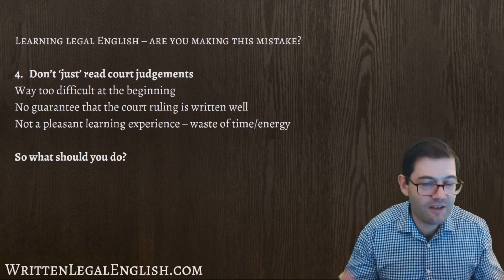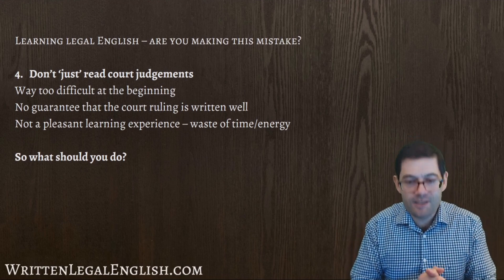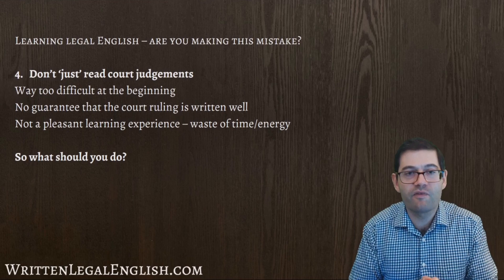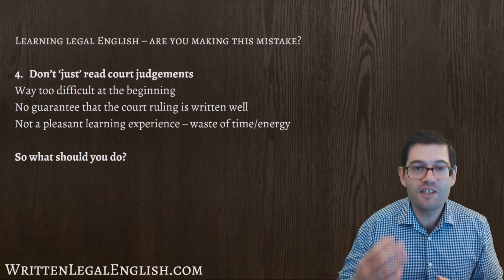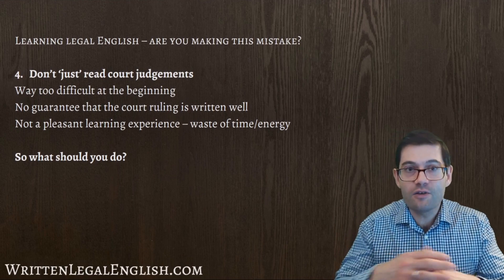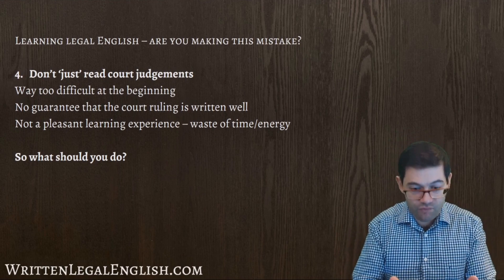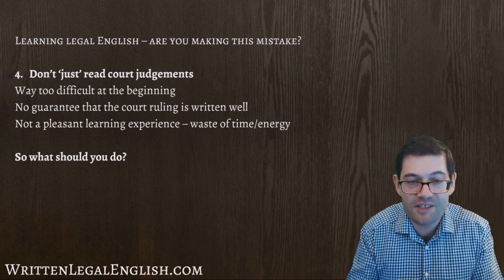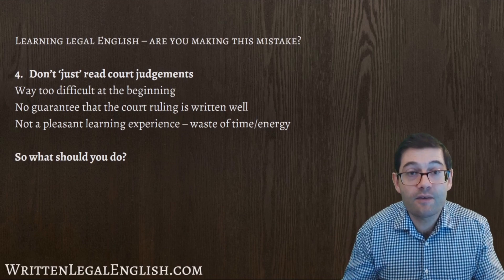Court judgments are very often written in a very difficult way, and very often they are long — 10, 15, 20, 30, 40, 50 pages long. In the blog I say it's a bit like taking someone who can't swim very well and throwing them into the deep end to see if they'll survive, because this is very much the experience. You don't know anything, or you don't know much about legal English, and then all of a sudden you've got to read what some learned judge is saying in probably quite a difficult way. How is this going to help you?